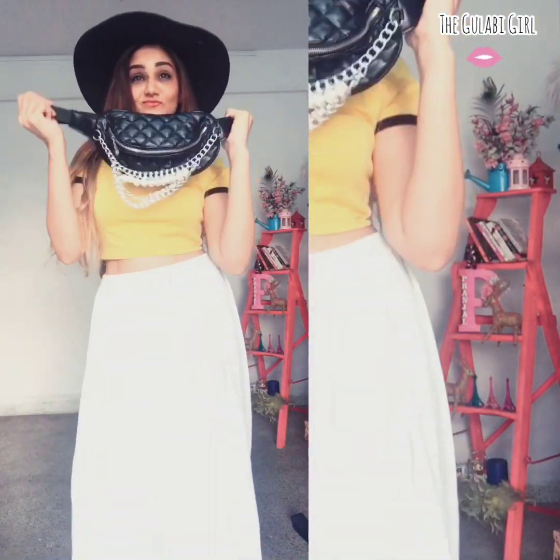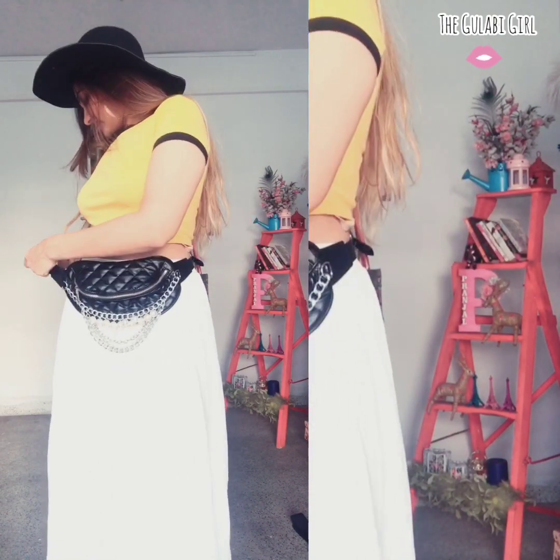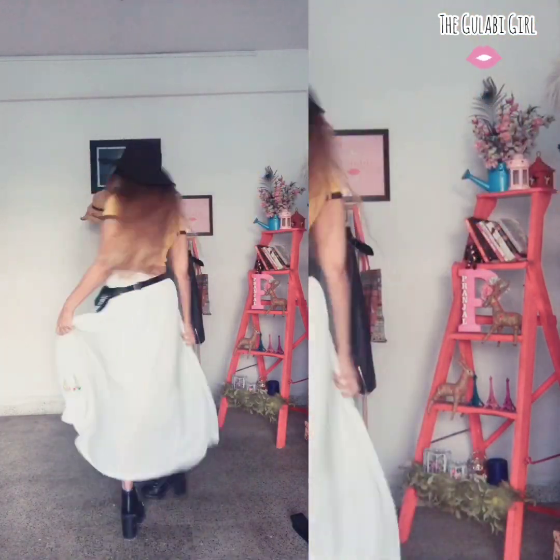Another way is to accessorize with a hat and a fanny bag — it gives a completely different look to the outfit. What do you think, guys?